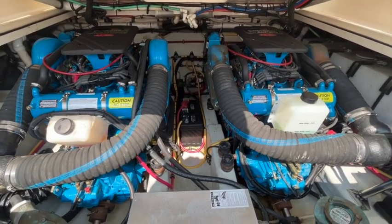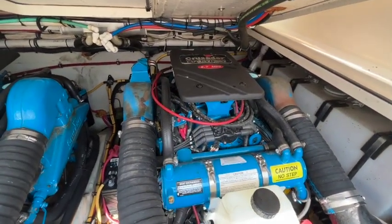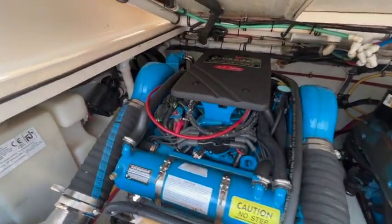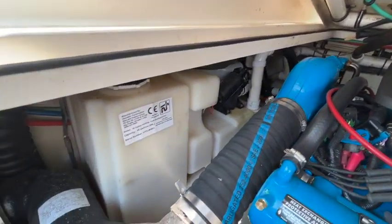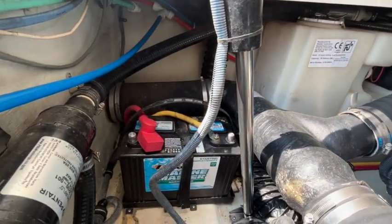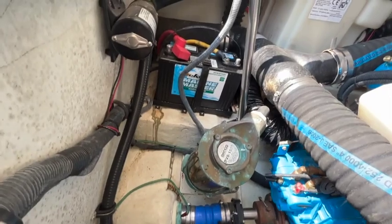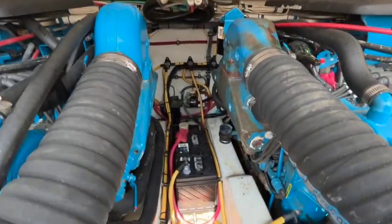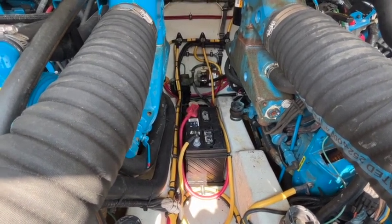We're now looking at the engine room in the 2003 Pursuit 3000. The starboard motor is a Crusader 5.7 MPI with approximately 600 hours, fresh water cooled. Here's our port motor. Scanning over: you have your vacuum flush head and holding tank, the starting battery for the port engine, seawater strainer for the port engine, and the port engine shaft log. Forward in the midship we have a strainer as well as your air conditioning pump — seawater strainer for your AC and your AC pump.